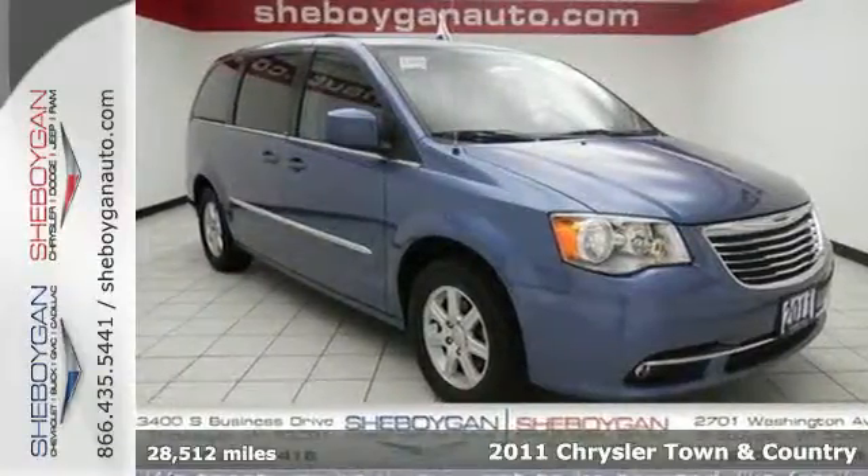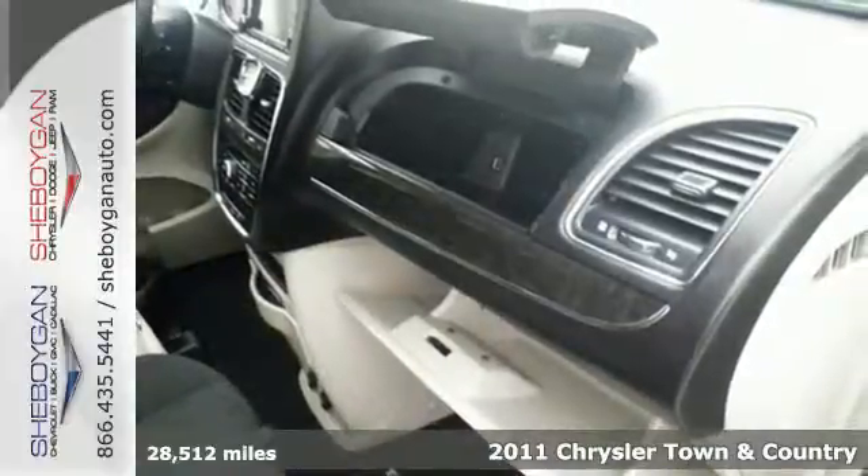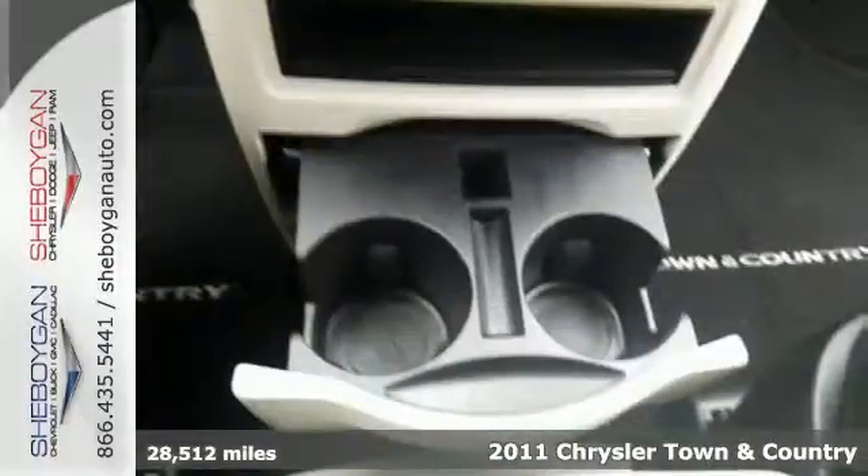It's a 2011 Chrysler Town & Country. Designed for unprecedented comfort and convenience, this great-looking minivan is loaded with standard features.